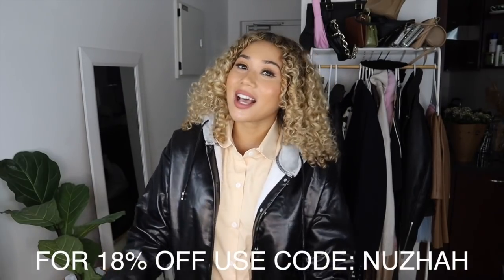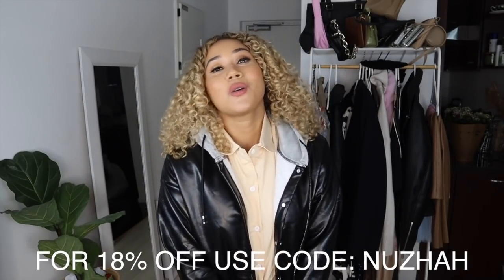And that was it guys — that was my little try-on haul of my Zaful order! I hope you guys enjoyed it. Don't forget you can use the code in the description to get 18% off your order — the link is down below. Hopefully I'll have a couple more of these try-on hauls coming your way soon. Bye!